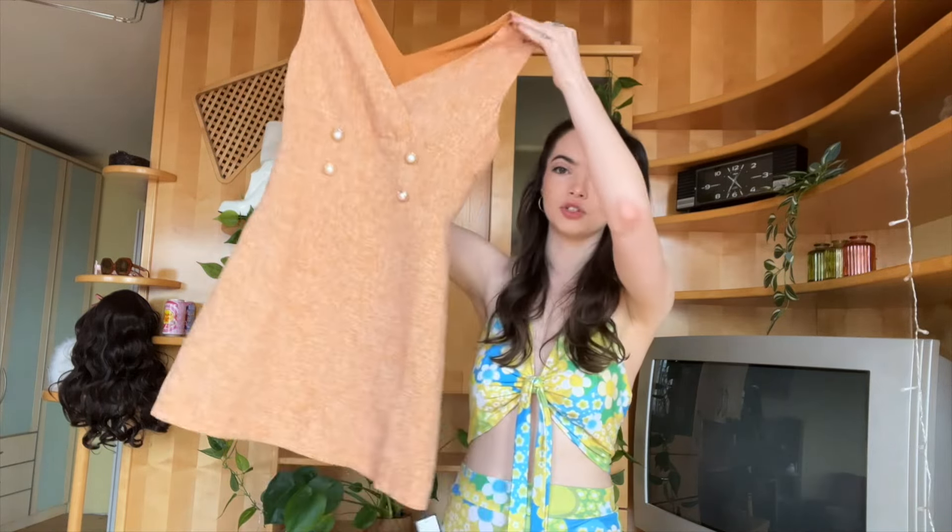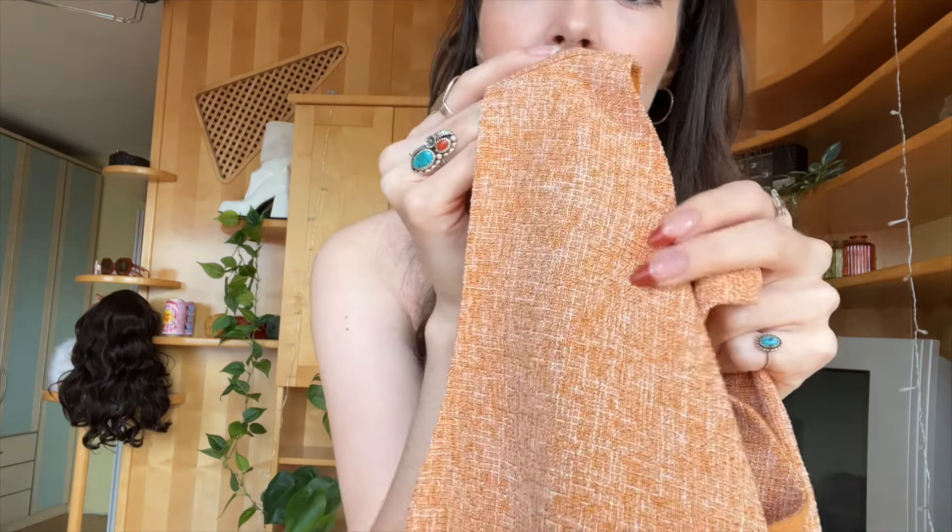Next we have this dress-top combo that's giving very much secretary, so that is the video concept for this one. It's a layered situation — I have this dress that goes over top, it's kind of a tweed-type material, and then this top goes underneath. I actually really like it.